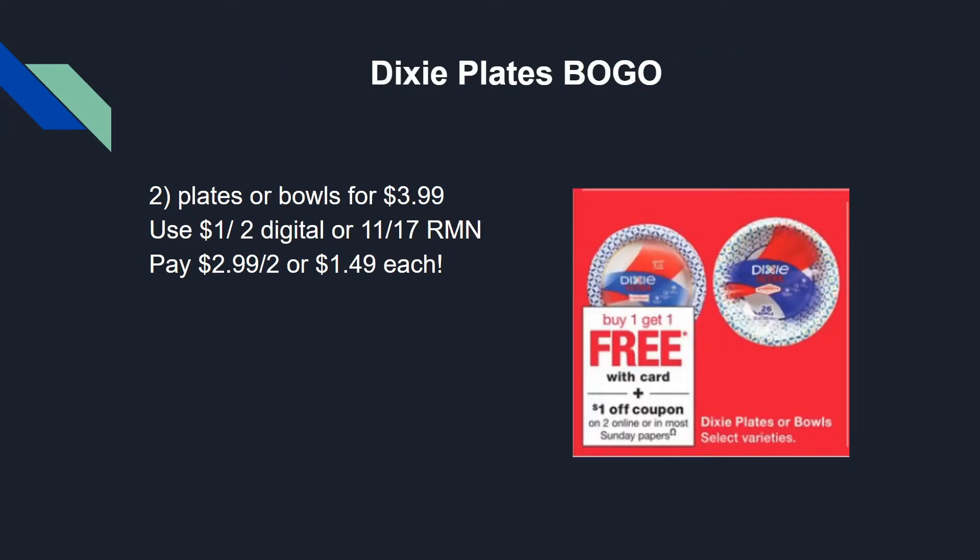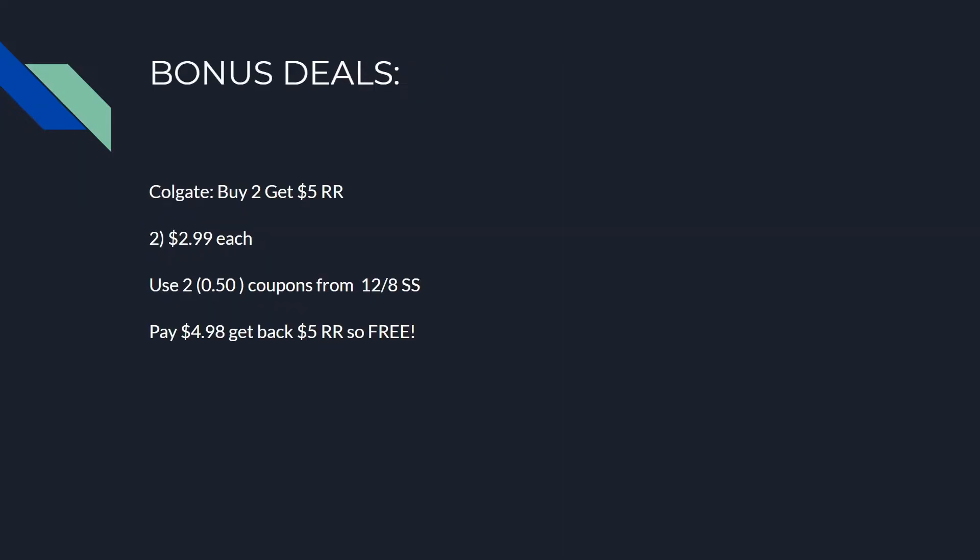Dixie plates are perfect for holiday parties and get-togethers so you're not doing a ton of dishes. They're on sale buy one get one free — larger plates, smaller plates, or bowls — and you can mix and match. They are $3.99 each. Pick up two and use a $1 off two digital coupon, or there's one in the 11/17 RetailMeNot insert. If you want to do this deal multiple times, use one digital and one from RetailMeNot. Final cost is $2.99 for both, or just $1.49 each.